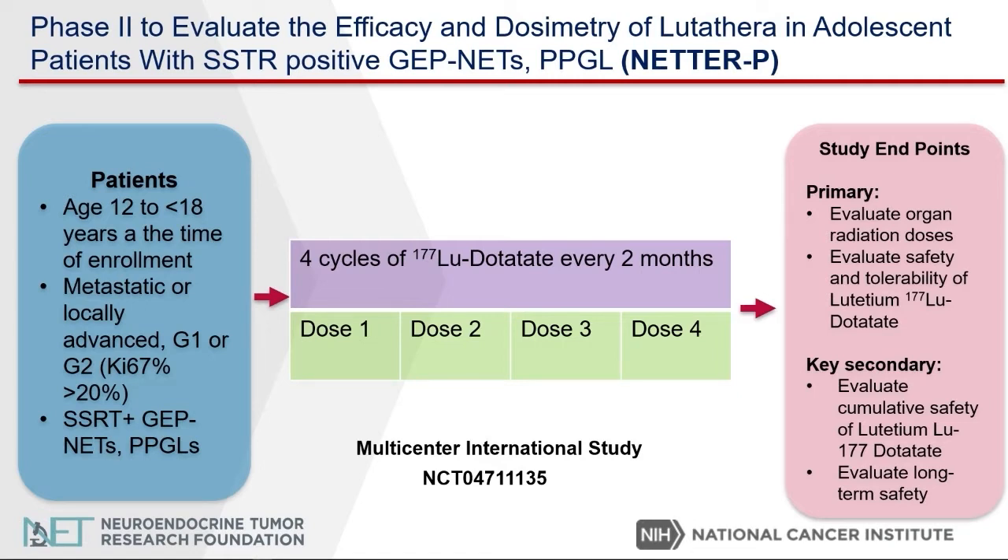The primary endpoint of the study is to determine the quantity and quality of giving this type of treatment in pediatric populations from ages 12 to 18. Another important point is that besides gastroenteropancreatic neuroendocrine tumors, this study is also able to treat patients with metastatic or advanced pheochromocytomas and paragangliomas.